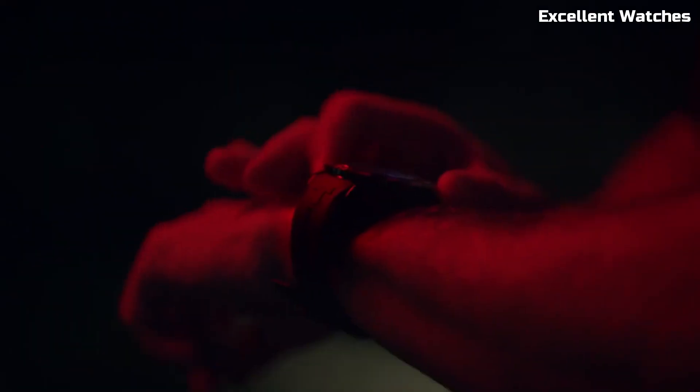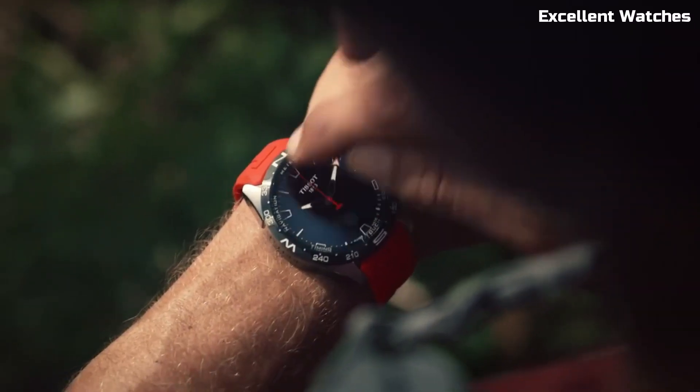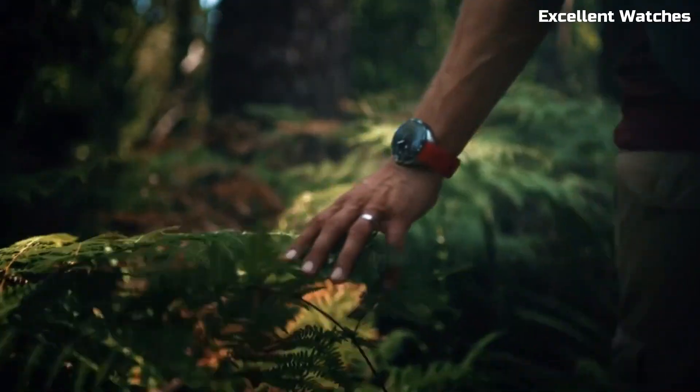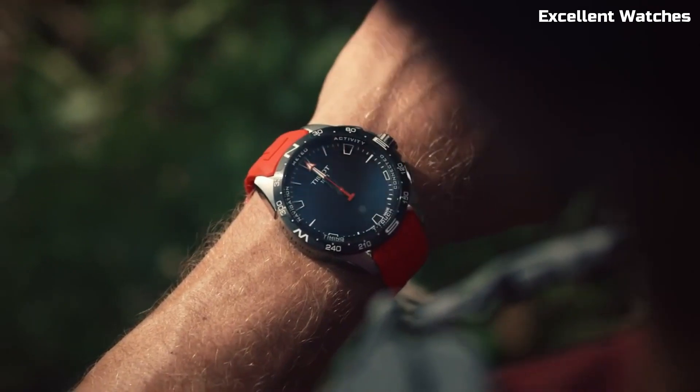The tactile sapphire crystal touchscreen adds a unique and intuitive element to its design. The T-Touch Connect Solar represents Tissot's commitment to innovation and style, catering to those who demand both substance and sophistication in their timepiece.